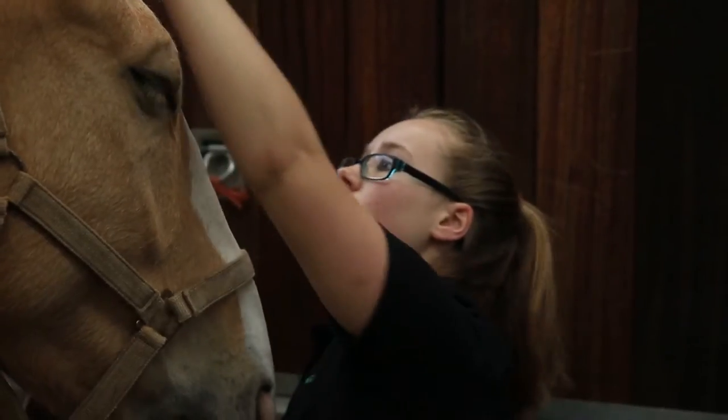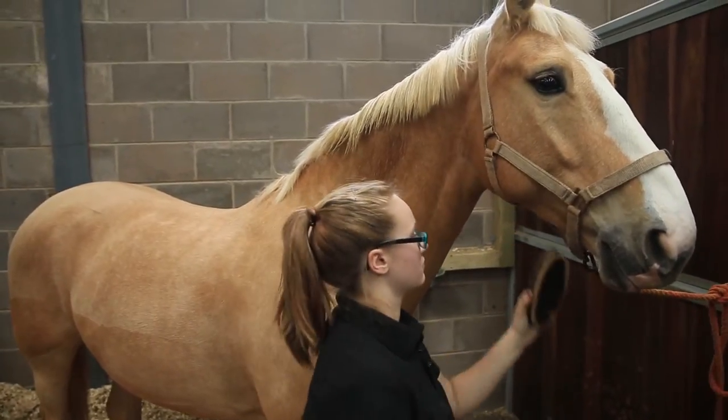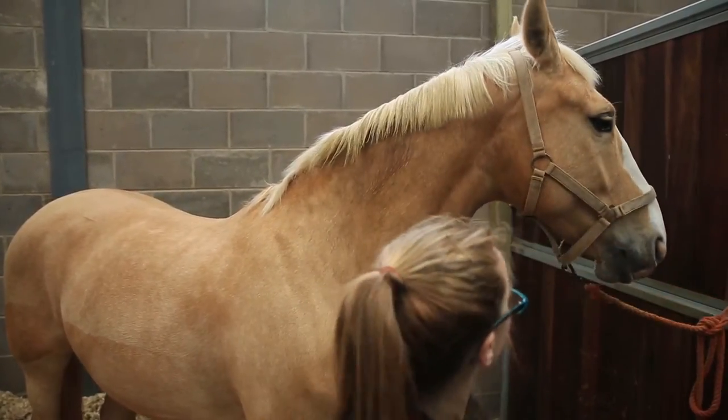I've learned quite a lot in my first year. I've built my knowledge up so I can muck out properly, groom, pick feet, just general yard duties and horse care.